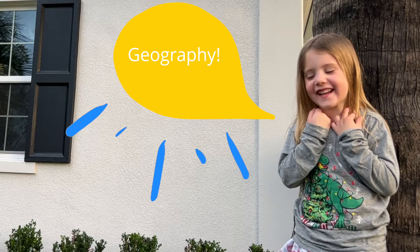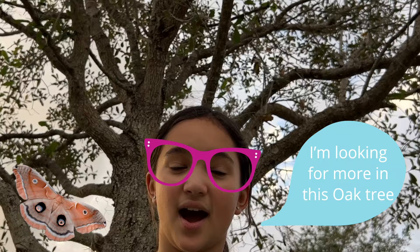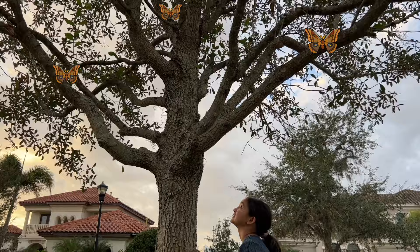Next question — where are they from? Geography! Polyphemus moths are found in southern Canada down to Mexico. I'm looking for more in this oak tree.